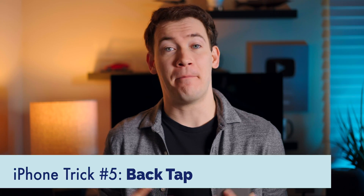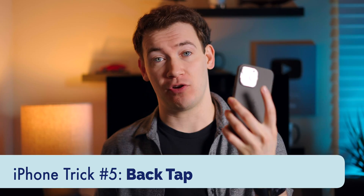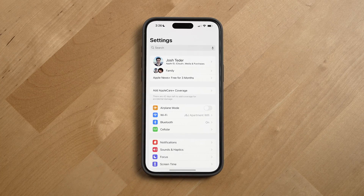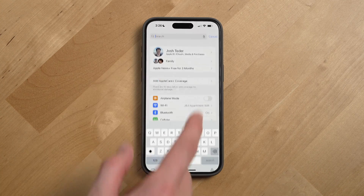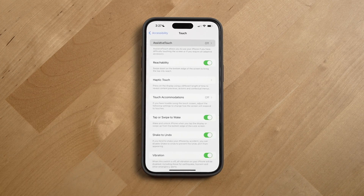Next up at number five: back tap. You can simply double tap or triple tap the back of your iPhone to cause it to do certain things, and this feature does work with cases. To set this up, go into settings, search for assistive touch — which is all one word — and scroll down to get to back tap.